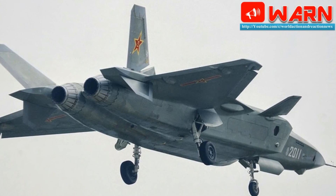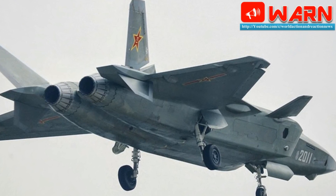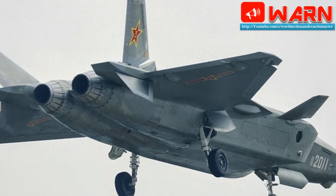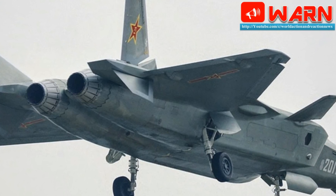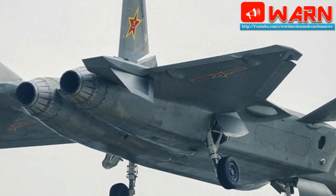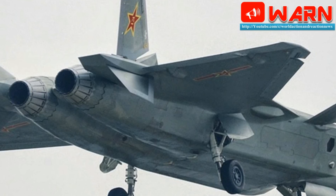Photos of the new Chinese J-20, production number 2021, reveal turbofan engines that clearly belong to the WS-10 Taihang, built by Shenyang Liming. Among the shared features are the semicircle of small flaps — vanes for controlling exhaust flows — on the inner nozzle, and wider afterburning variable-geometry petals. The Russian Salyut AL-31 does not have those features.